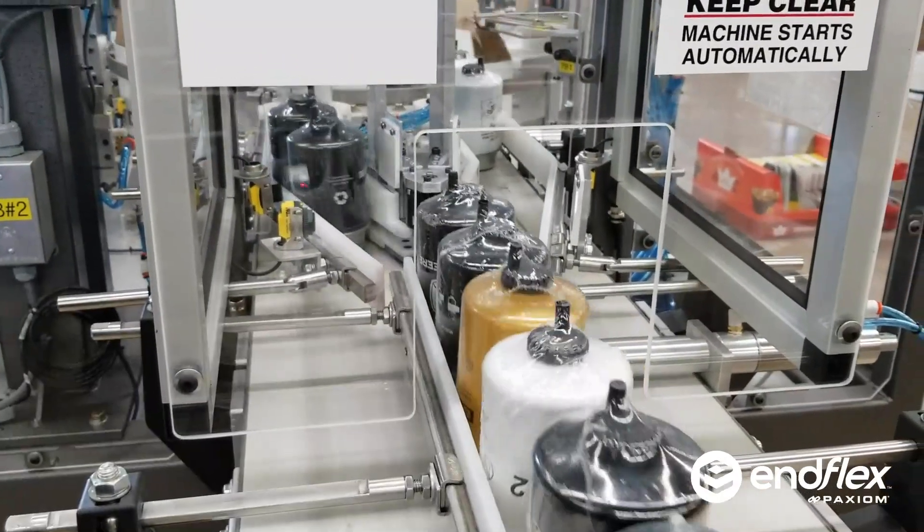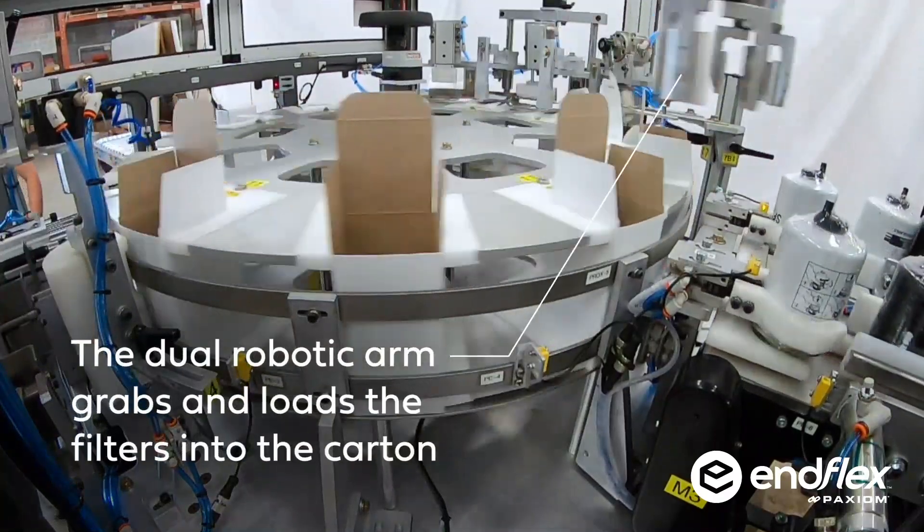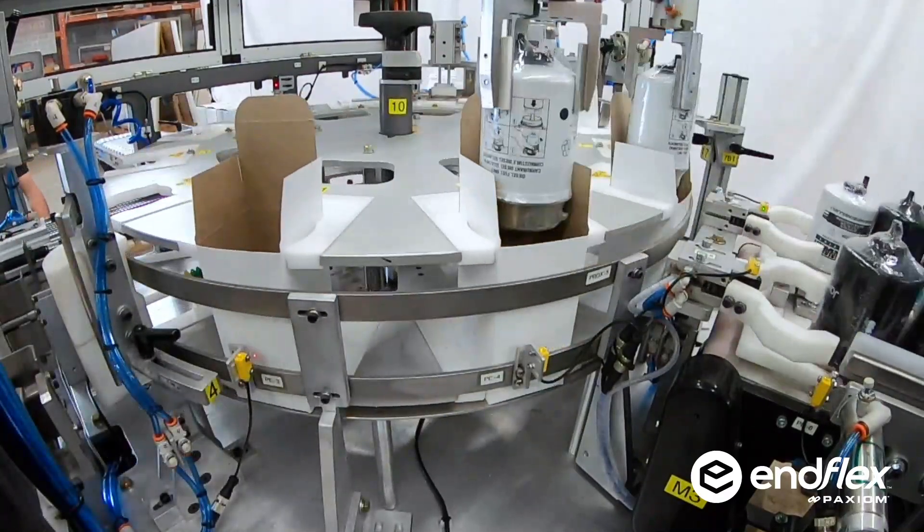At Enflex, no problem is too big or too small. Finding solutions is what we do, so naturally we accepted the challenge.